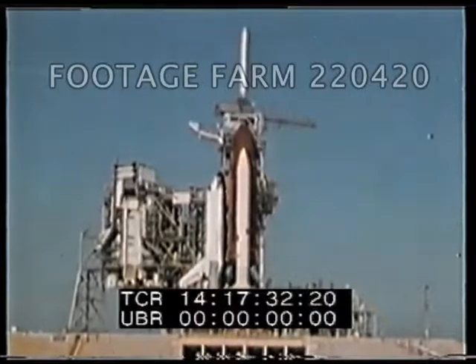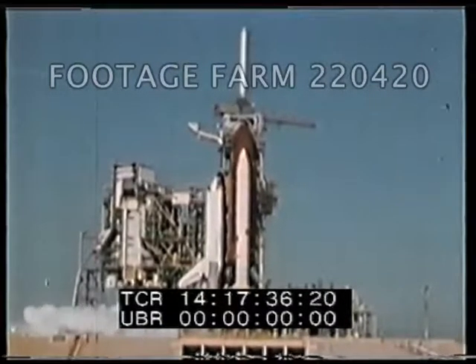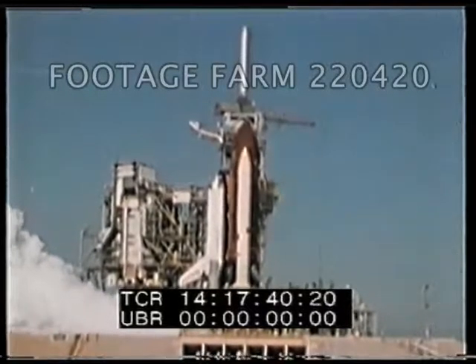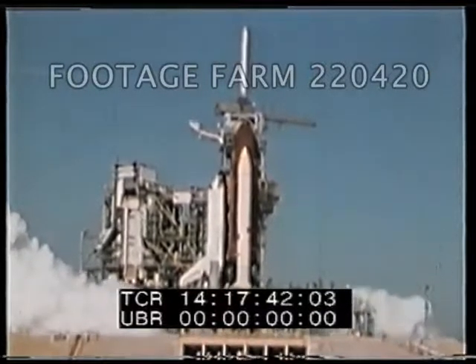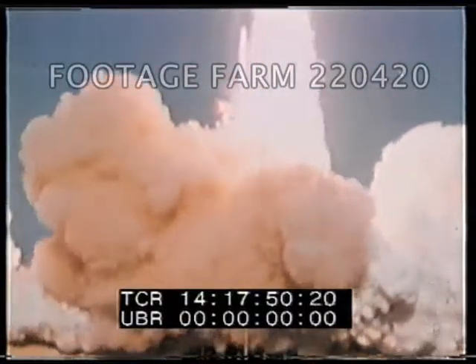The SRV nozzles have been moved to start position, coming up on 10. T-minus 10, 9. We have Roper main engine start, we have main engine start. The Air Force is on the leading edge of technology. We have ignition, we have ignition of the solid rocket, and lift off of the American Space Shuttle. The Space Shuttle has cleared the tower.